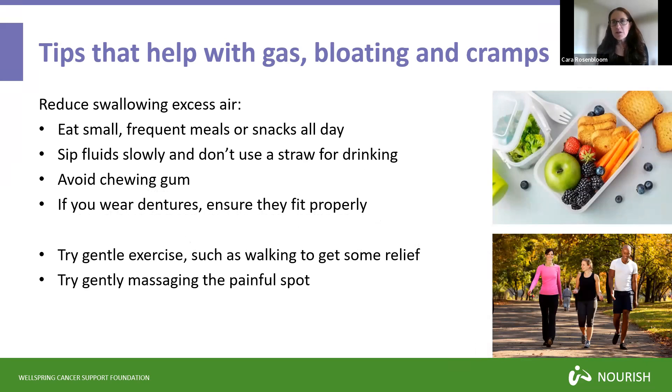The goal in treating gas, bloating and cramping is to reduce the amount of gas building up in your digestive system. The first thing to focus on is reducing how much air you swallow. One thing you can do is eat small, frequent meals or snacks throughout the day rather than having three large meals. When you're chewing and swallowing you're going to be swallowing air, so eating smaller meals minimizes the amount of air swallowed at any given time.